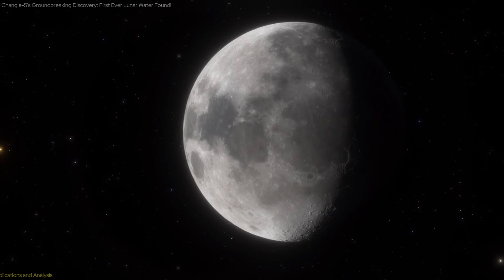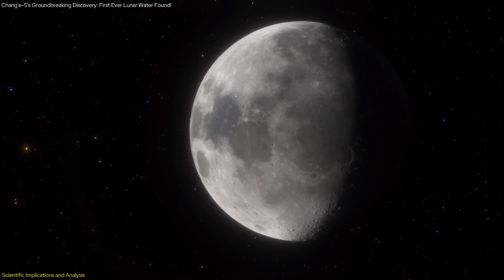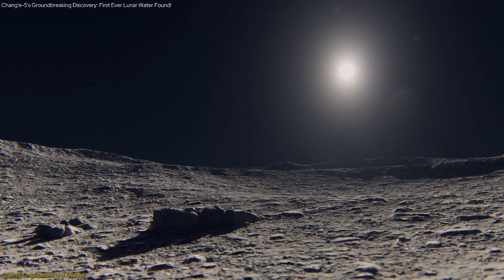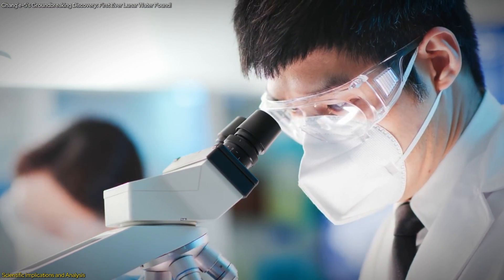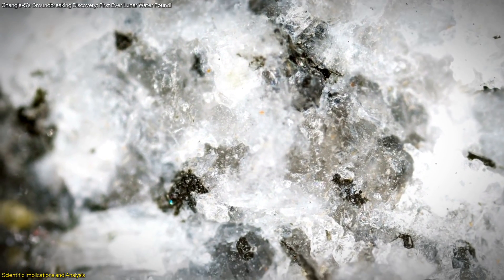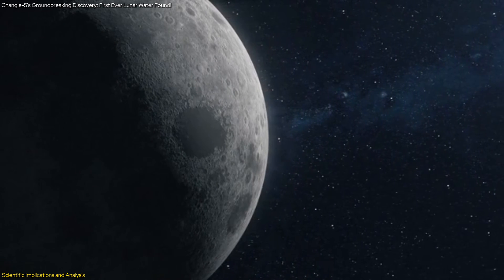This discovery provides significant insights into the moon's geological history. The finding reveals that the moon's surface processes may be more complex and dynamic than previously thought. Detailed analysis of the mineral structure indicates that these hydrated minerals formed under conditions that involved the presence of water, suggesting that the moon may have had a wetter history. The mineral's ability to retain water within its crystalline structure points to the possibility that water was once more abundant on the lunar surface or subsurface.